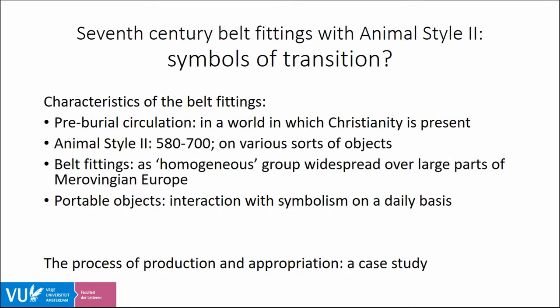One way of making this connection is discussing these objects as signs of transition, for which a number of their specific characteristics are relevant. Their pre-burial circulation took place in a world in which Christianity, though in various degrees, was present. The animal style on these belts is dated to 580–700 and occurs on a number of other objects, not only on the belt fittings. The belt fittings with animal style 2 are considered to form a homogeneous group spread in high numbers over large parts of Merovingian Europe, and they are also portable objects — aspects that enable day-to-day interaction with the applied symbolic messages.